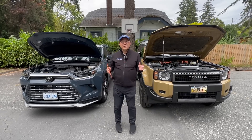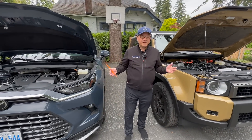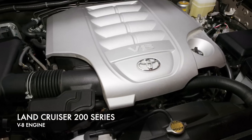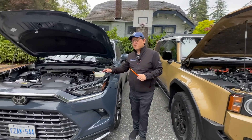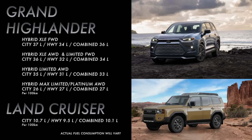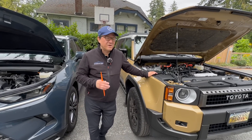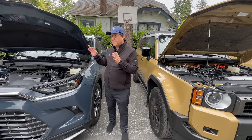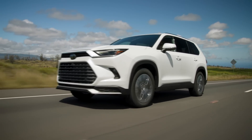Despite some differences in power and torque, the Grand Highlander's fuel efficiency is better than the Land Cruiser's, partly due to the weight difference. The Land Cruiser is much improved over the previous U.S. model — the 200 series with its V8 engine that was a real gas guzzler — but it still doesn't come close to the Grand Highlander. Fuel economy depends on how you drive: taking the Land Cruiser off-road will hurt efficiency further. Unitized body vehicles like the Grand Highlander have a clear advantage over the heavier, more off-road-oriented Land Cruiser when it comes to fuel savings.